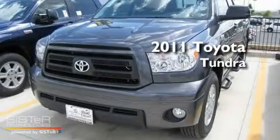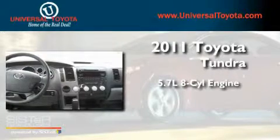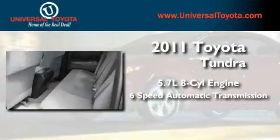This is a brand-new 2011 Toyota Tundra. It features a 5.7-liter 8-cylinder engine and a 6-speed automatic transmission.